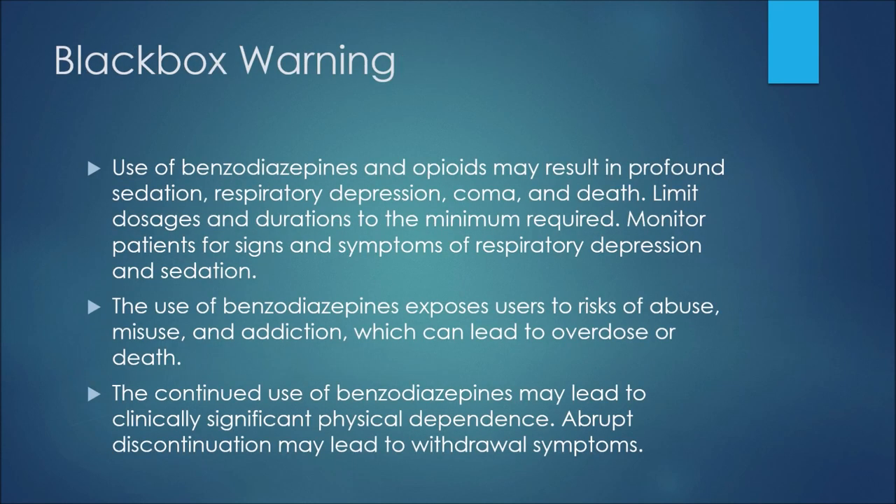To finish off, I'd like to share some points from the black box warning for benzodiazepines, which pertains to both medications. Use of benzodiazepines and opioids may result in profound sedation, respiratory depression, coma, and death. Limit dosages and durations to the minimum required, and monitor patients for signs and symptoms of respiratory depression and sedation. Use of benzodiazepines exposes users to risk of abuse, misuse, and addiction, which can lead to overdose and death. Continued use may lead to clinically significant physical dependence, and abrupt discontinuation may lead to withdrawal symptoms. I've used benzodiazepines myself without issues — as long as you follow your physician's instructions and try to limit the dosage to the minimum.